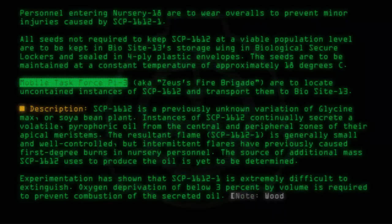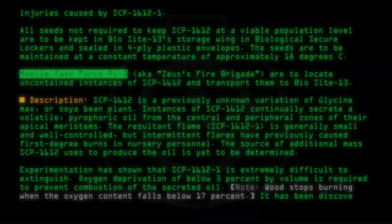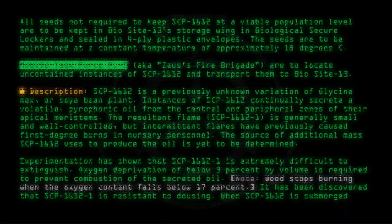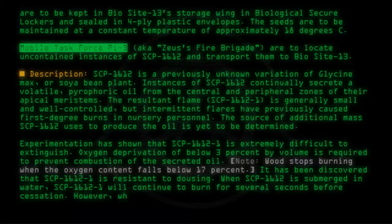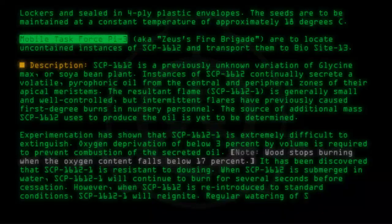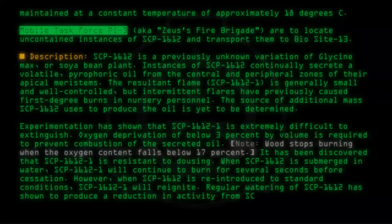Oxygen deprivation of below 3% by volume is required to prevent combustion of the secreted oil. Note: wood stops burning when the oxygen content falls below 17%. It has been discovered that SCP-1612-1 is resistant to dousing. When SCP-1612 is submerged in water, SCP-1612-1 will continue to burn for several seconds before cessation. However, when SCP-1612 is reintroduced to standard conditions, SCP-1612-1 will reignite. Regular watering of SCP-1612 has shown to produce a reduction in activity from SCP-1612-1.